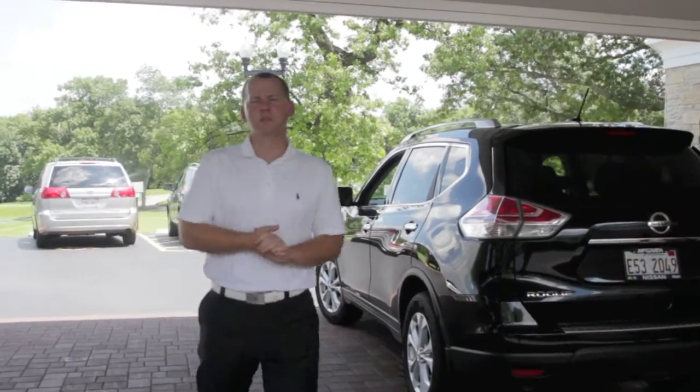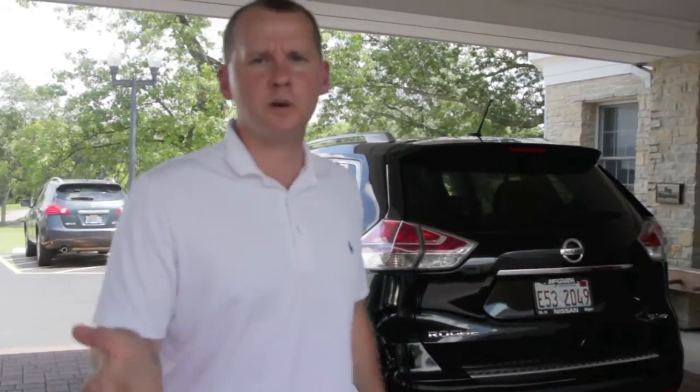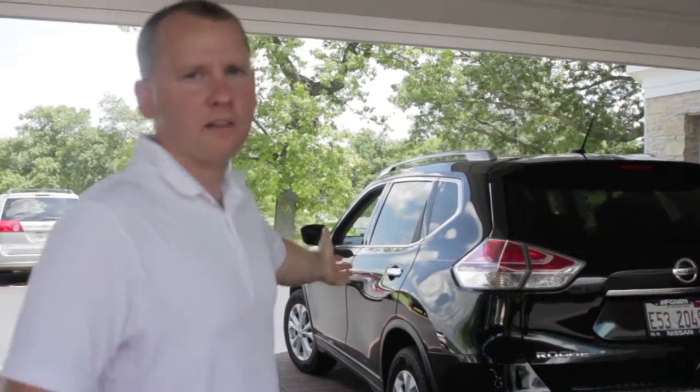Here we are at the main entrance of Elgin Country Club. This is where on the first day you will arrive. Pull your car to the valet area. The valet will greet you, take your golf clubs, and through registration we go.